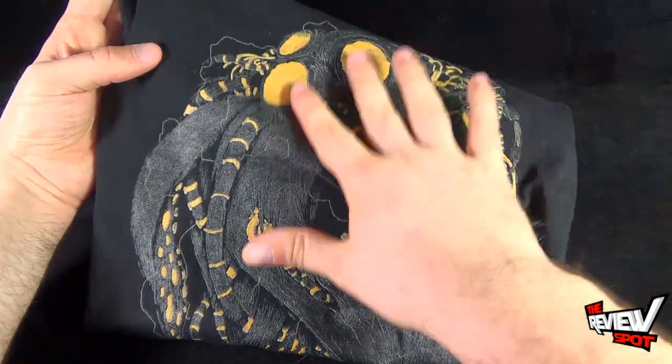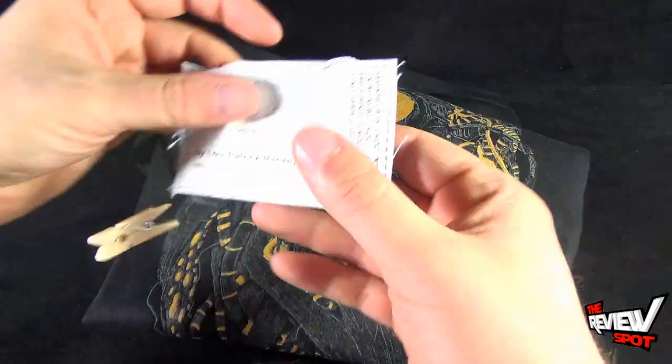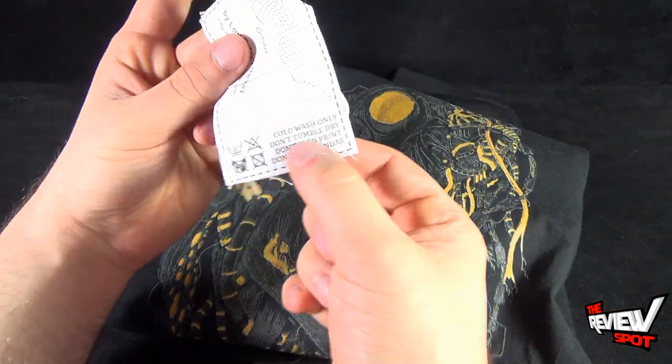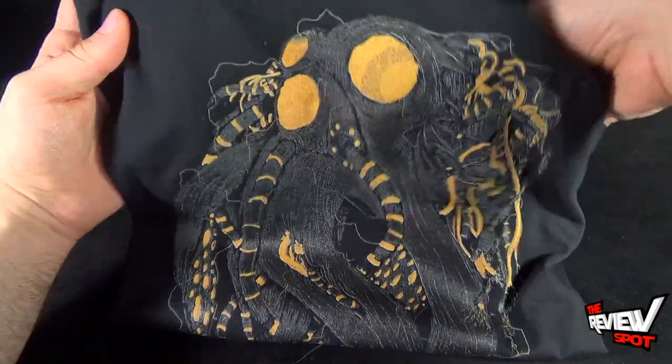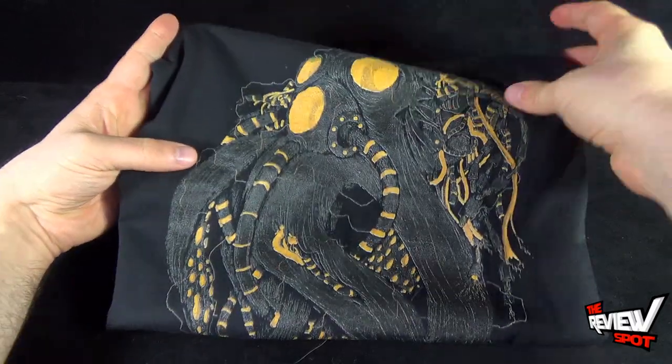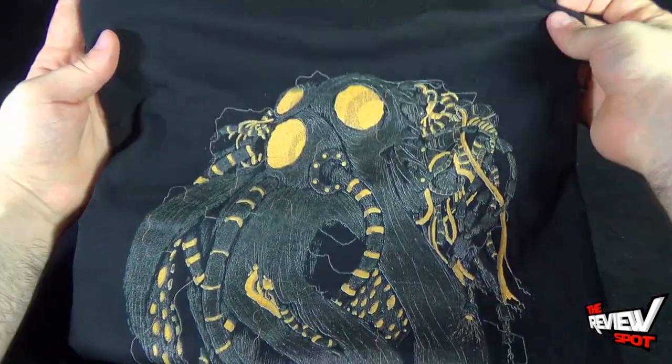This design is actually printed on the shirt quite well. I would say, though, make sure you're following the information supplied in the tags and make sure you don't put it in the dryer. You don't want to damage the print. This print also would have been available as a sticker form, and a print would have been a very cool way to display this as well.